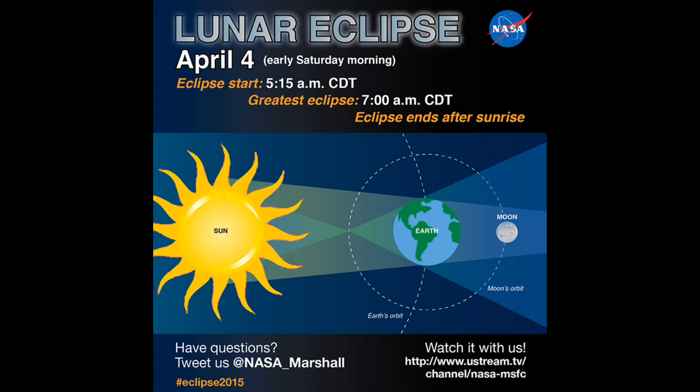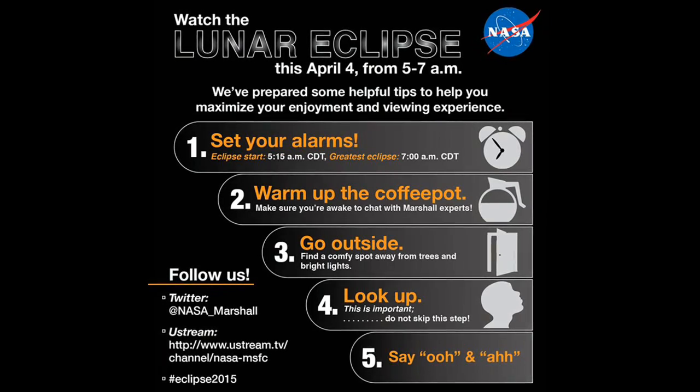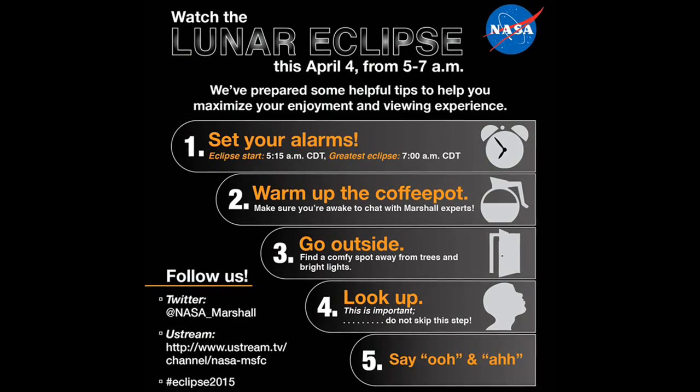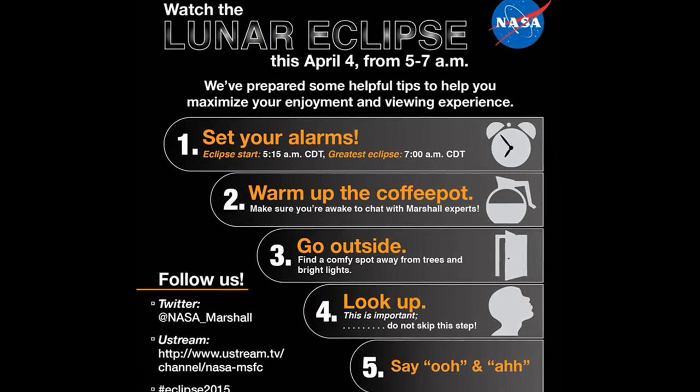The great thing about lunar eclipses is that unlike solar eclipses, they don't require any sort of eye protection to watch. All you have to do is look to the sky to see an astronomical wonder. If you want a really good view of it, you can use binoculars or a telescope.